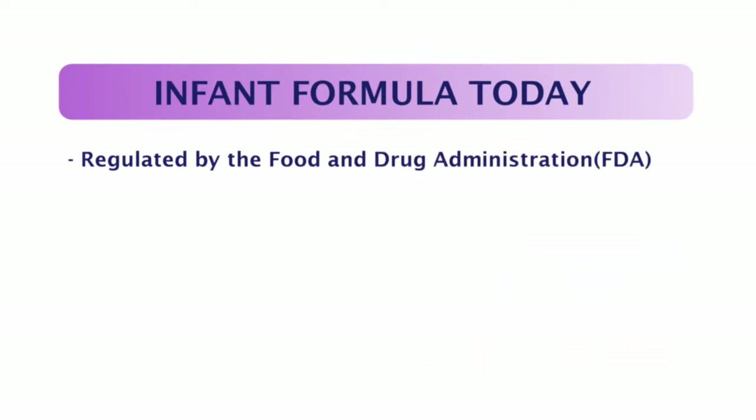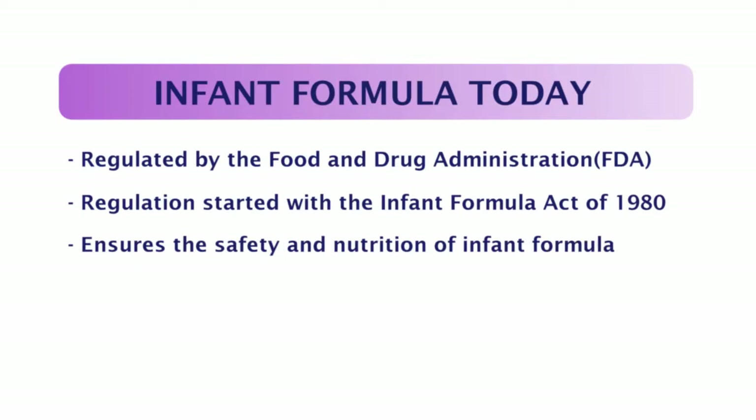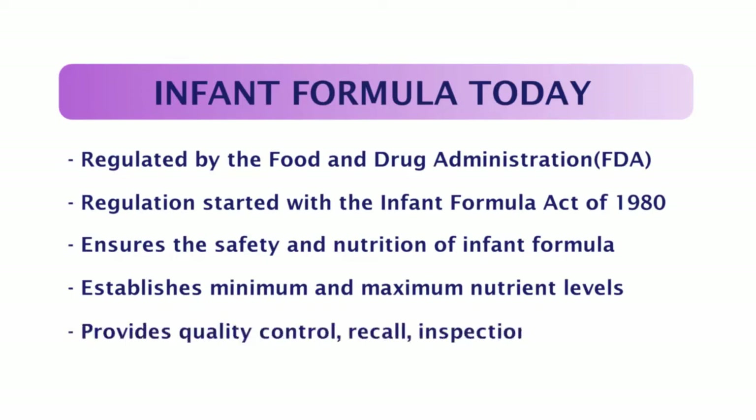So what about present day? Infant formula is heavily regulated by the Food and Drug Administration, more than any other food. This began with the Infant Formula Act of 1980, which was made to ensure the safety and specific nutrition of infant formula. Nutrient requirements in infancy are greater than any other time in the life cycle. An infant formula might be a baby's only source of nutrition, so it was important that minimum and maximum levels of nutrients were established. Additionally, there are rules about infant formula's nutrient quality, records and reporting, formula recalls, quality control measures, manufacturing practices, labeling, and more.